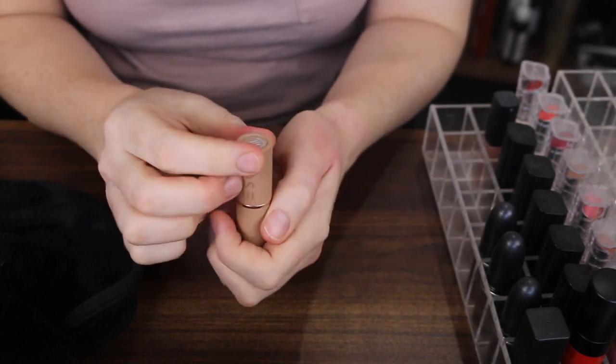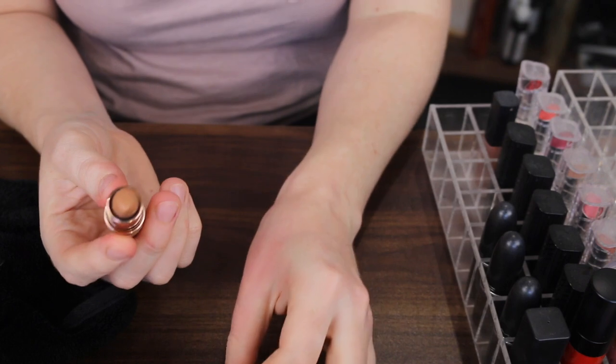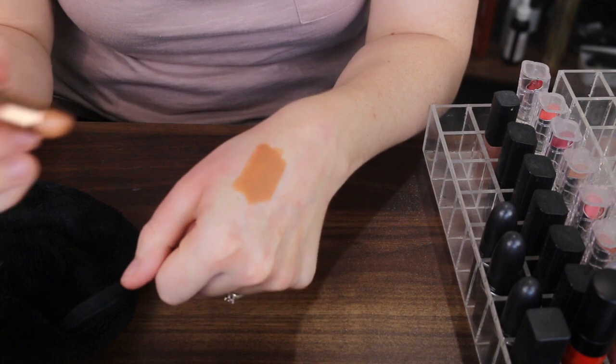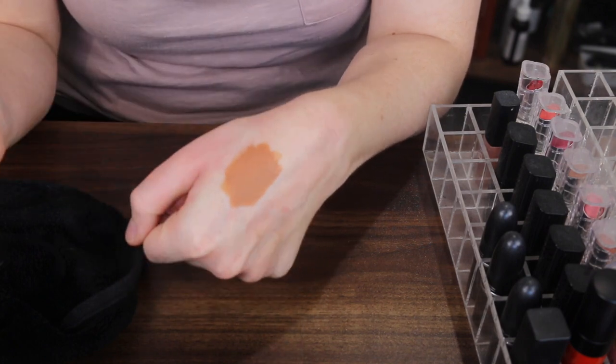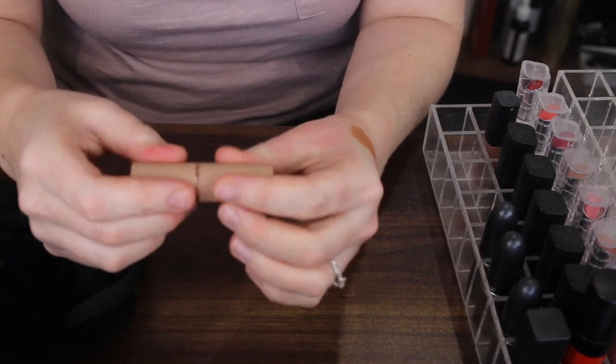Next I have this Dose of Colors lipstick — it's a collaboration with Desi and Katie. The colour is a bit strange and it pulls a bit weird on me, but I love Desi and Katie so I'm keeping that.